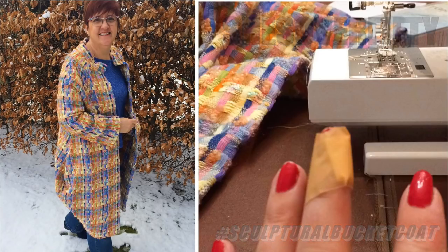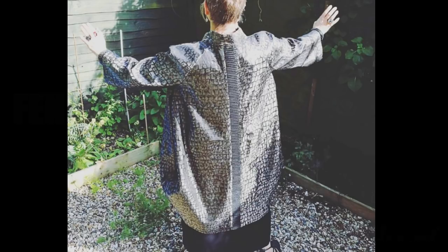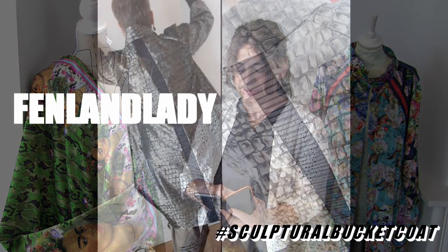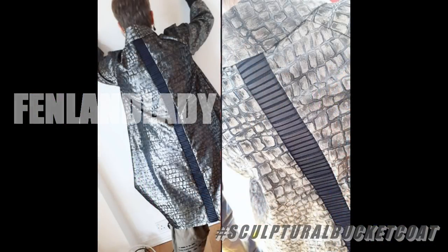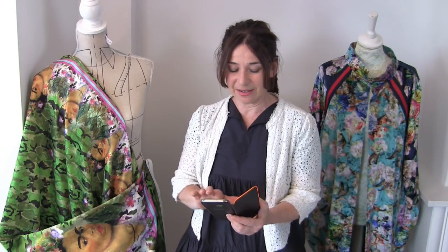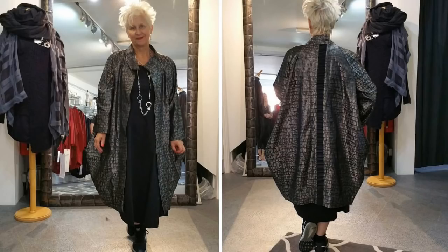She hurt her finger while she was making it. This lady's called Heather and on Instagram she's called Fenlandlady. Her coat was made with a pleated spine down the back and out of a really special fabric. Apparently she went into a store and a lady came up to her and said, 'Oh my God, where did you get that coat?' She said she made it - it was the Sculptural Bucket Coat. This lady she didn't know at all was going to a wedding that weekend, and Heather lent her her coat to wear to the wedding. And look - this is the lady wearing the coat. I love that.